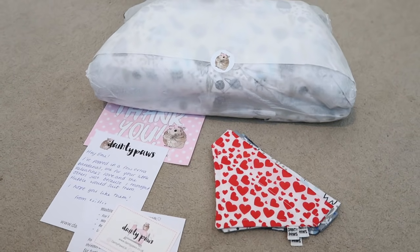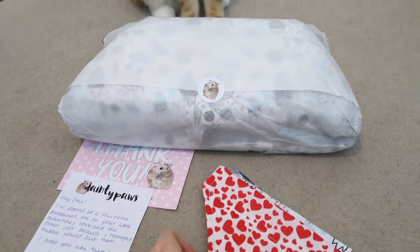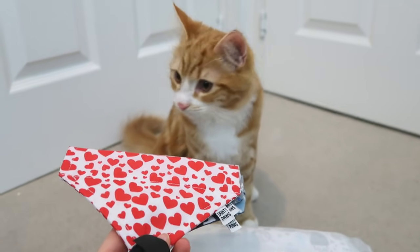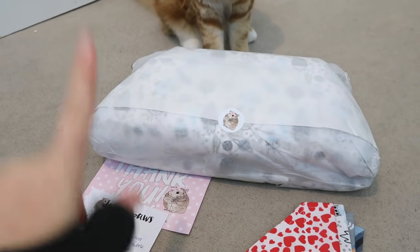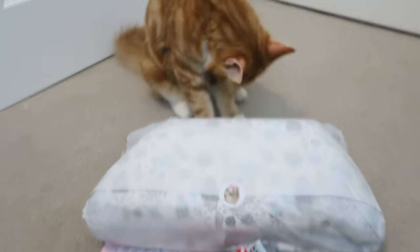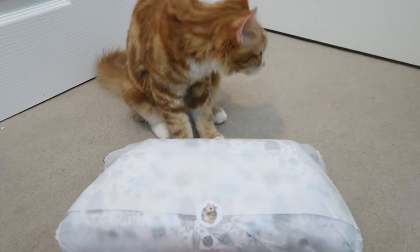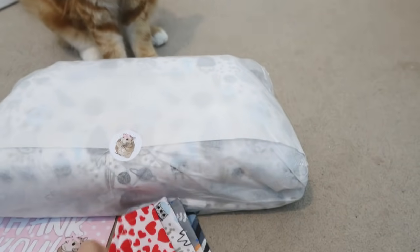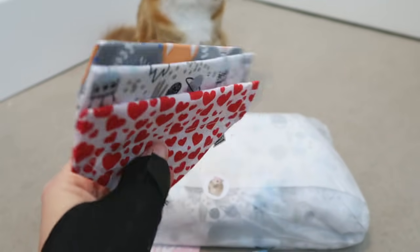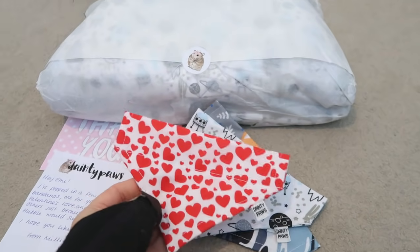My Dainty Paws UK order has arrived, and Hubble is not far away as always. I do have a few bits in here for him. She's sent us these bandanas for Hubble — I have no idea how he's gonna feel about these, but they're not going to be for all the time. I just wanted some for pictures for Instagram. The good thing about these bandanas is that the collar goes through them — they're not the kind that ties around the back of the neck, and they can easily come off with his breakaway collar, so perfectly safe to use with cats.